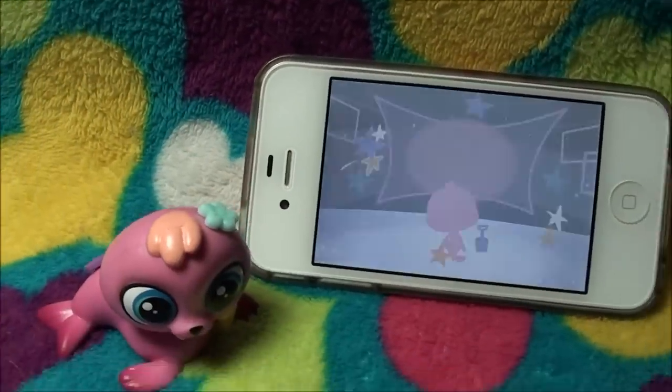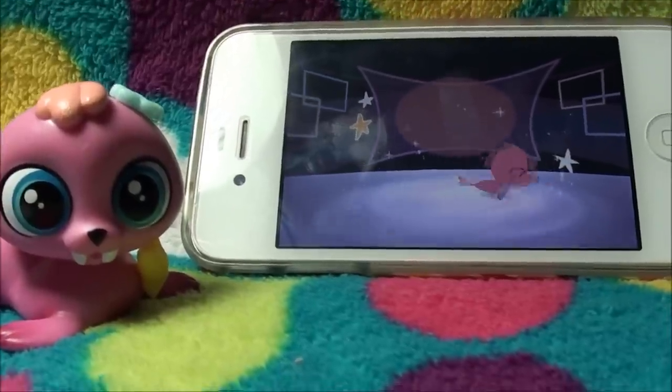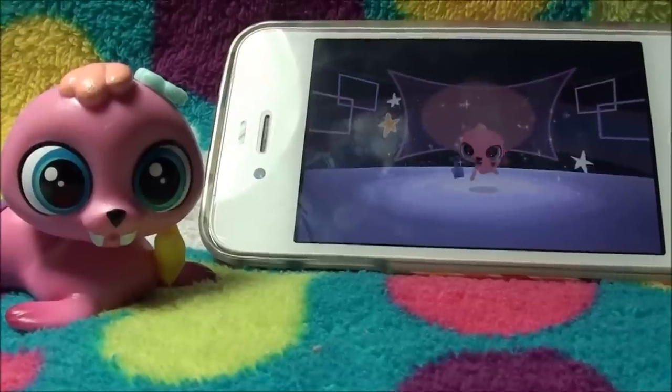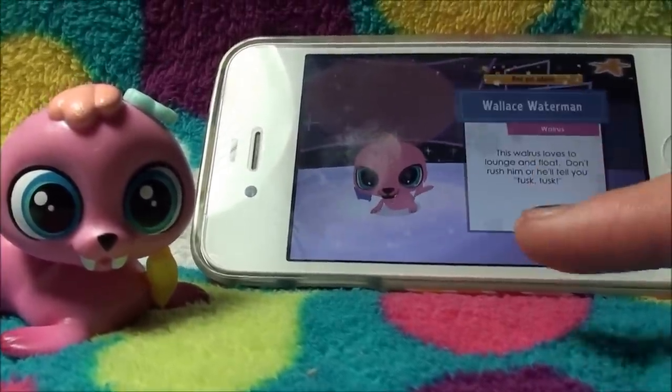And then you will see your pet being super happy, dancing around in the app. As you can tell, he was like jumping and stuff. And he has like a little shovel.